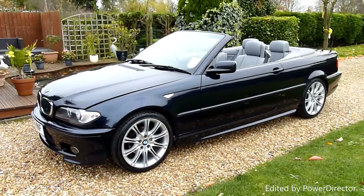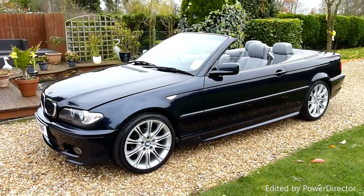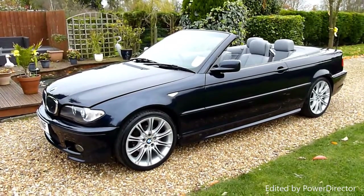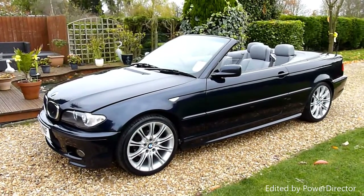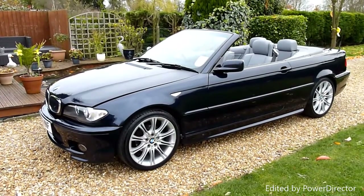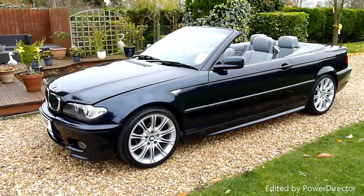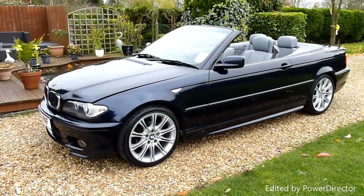Every so often you just get a car that comes in that's really genuine and just been really well looked after. I would love to keep this car, just tuck it away for five years — it'll be an absolute collector's item. The E46 is one of the best BMWs that they made, and like I said, good colour scheme, everything on this car really, really nice.